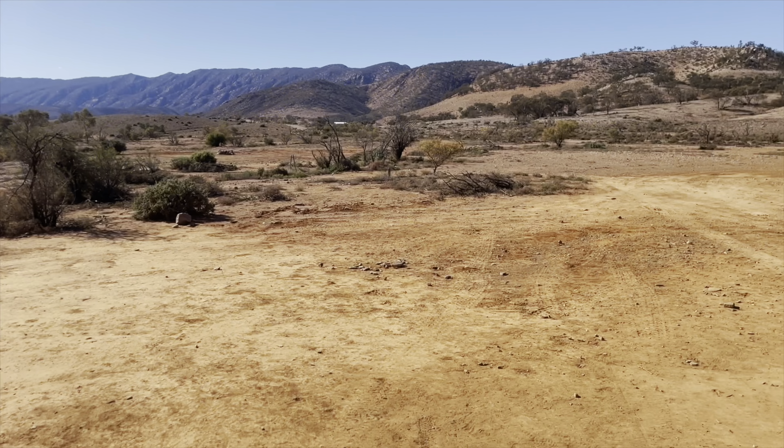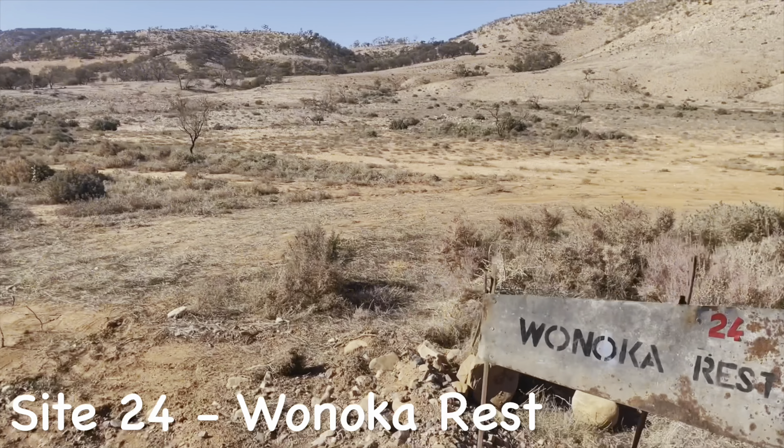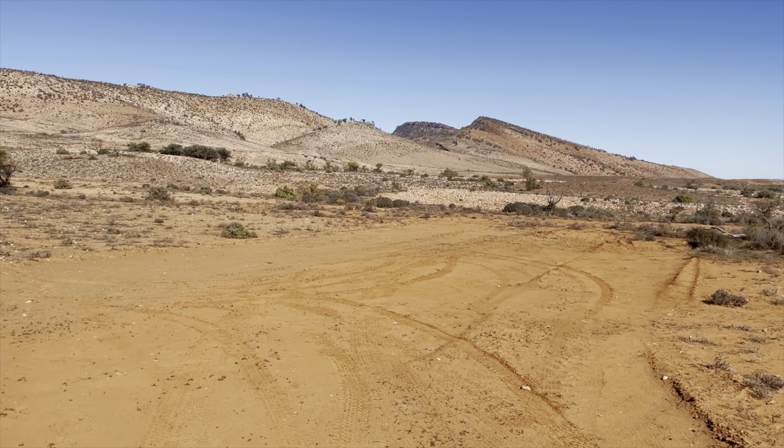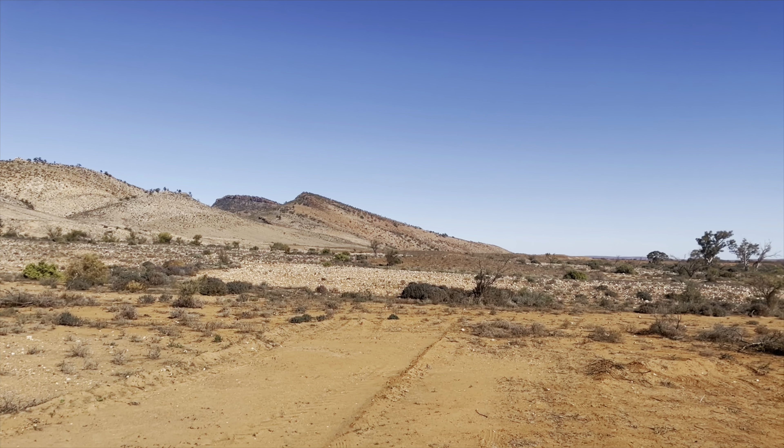Back at the road, directly opposite is another campsite: Wanoka Rest, Site 24. The best way to describe it — it's a rectangle with a lovely backdrop of the hills.